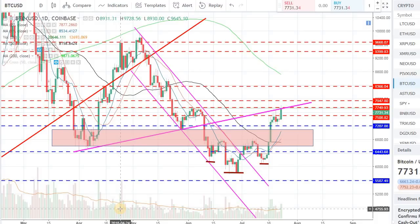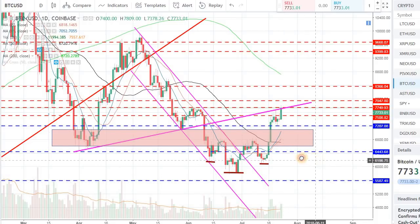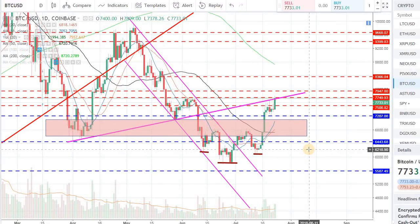Hey guys, welcome back to the channel. Welcome back to Phantom Strategies. I want to bring you an update for Bitcoin. It's about 6:45 p.m. Eastern here in the U.S. Today is July 23rd and Bitcoin is trading at around $7,731 right now. We had a nice decent bounce in the last week or so and we are coming up against some resistance. I want to talk about that going into this week, finishing up the month of July.